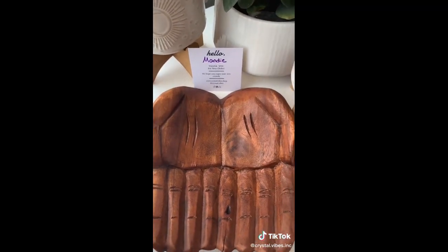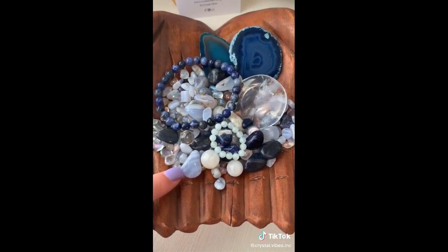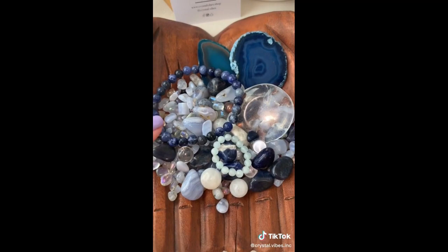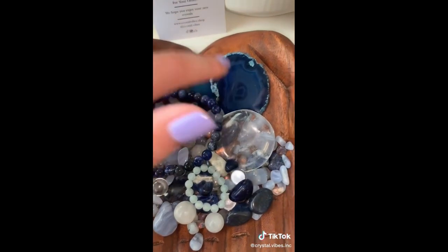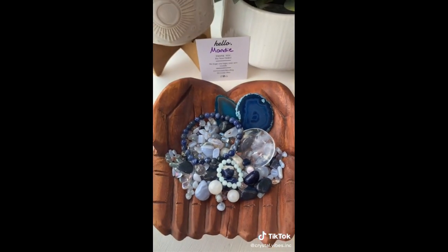Mandy, your order's next. You got a water element scoop. I see some blue lace agate tumbles, tiny moonstone spheres, an aquamarine beaded ring, a sodalite bracelet, some agate slices, dyed agate slices, and a gorgeous clear quartz round. Thank you so much for your order, Mandy.